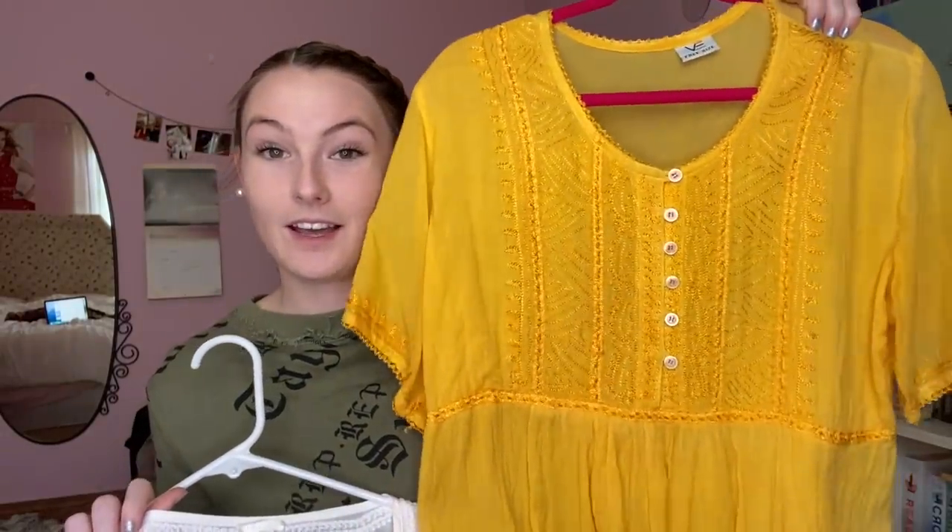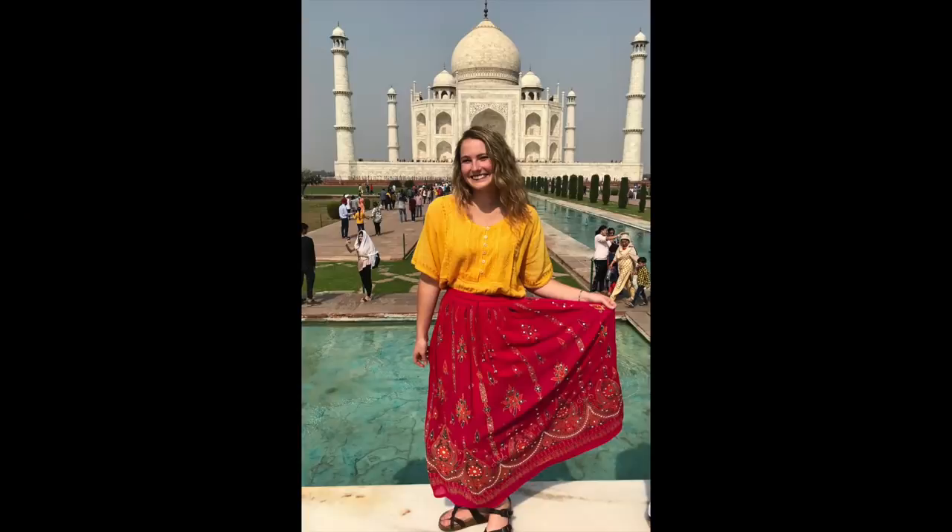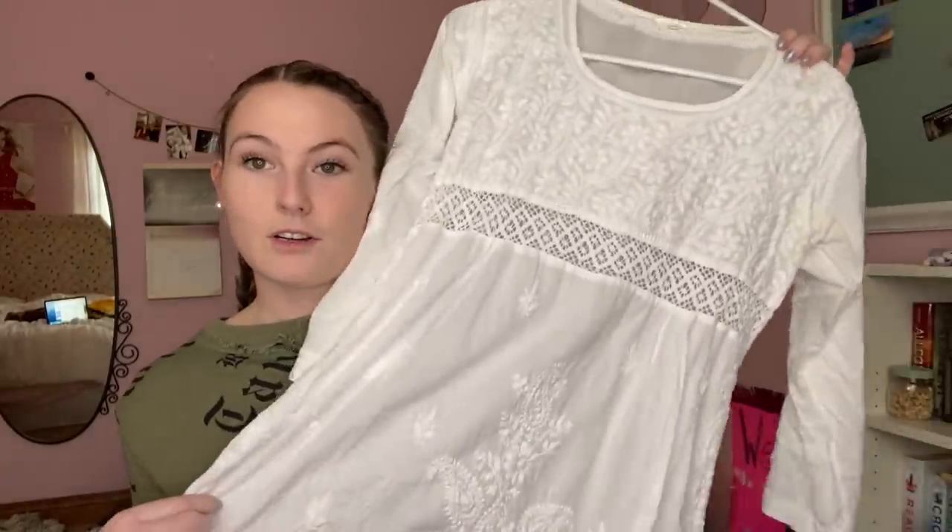A couple of days before we went on our field program, they had a market outside the ship with all the pants and skirts and clothes you should wear to religious sites, because you can't show your shoulders or knees. So I bought this beautiful pink skirt — it goes all the way down to your feet, sparkly, one of my favorite things ever. I got a bright yellow shirt to go with it for the Taj Mahal. That was probably my favorite two items of clothing. I have the yellow shirt here — I got it in India at the market. It's so fun and bright, and it went with the pink skirt.